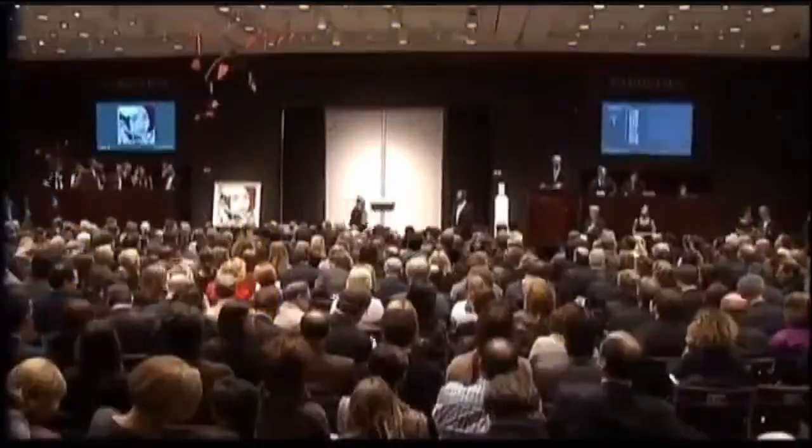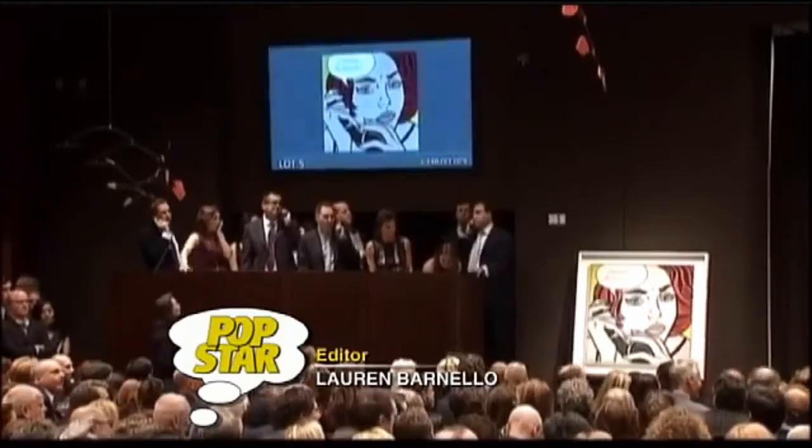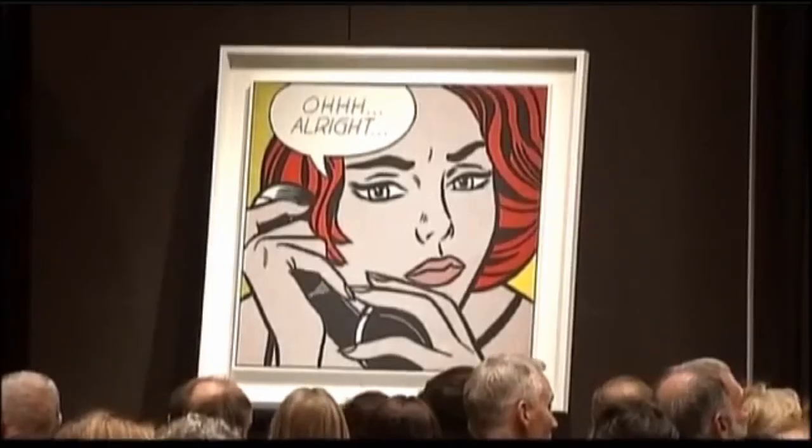At Christie's auction house in November, one of Lichtenstein's pieces named 'Oh, Alright' did more than alright. It sold for nearly $43 million — a record. Lichtenstein himself would find that shocking.